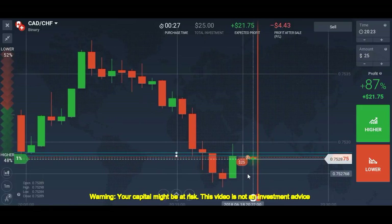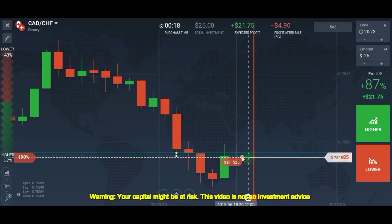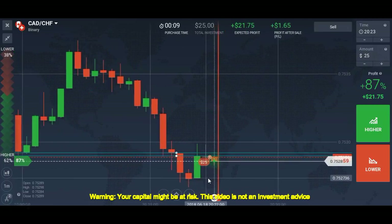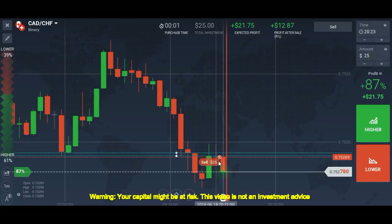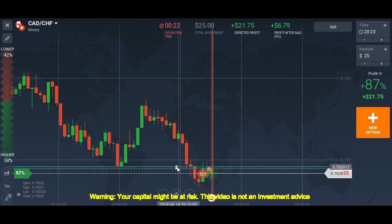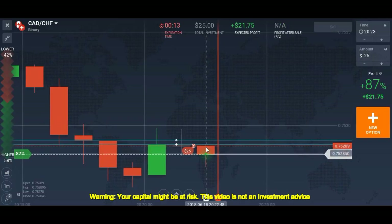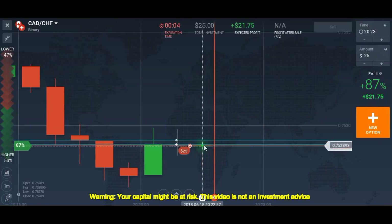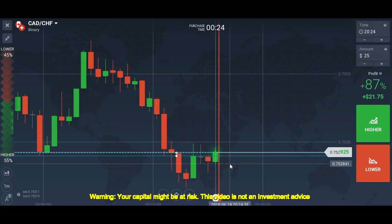Let me explain why I placed the trade. First, the candle closes below the resistance, which shows the level is working. Second, the last candle is a doji, which is a sign of reversal. The market is in a downtrend, and this pattern formed at a resistance level — everything says the market will go down. It looks easy sometimes but it's not; you have to practice a lot. It's not in your hands to win every trade. Stick with your rules.